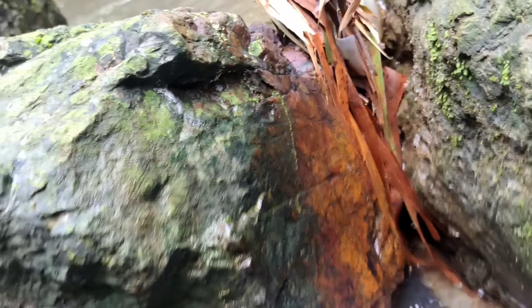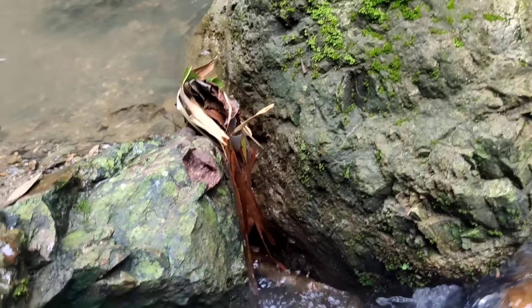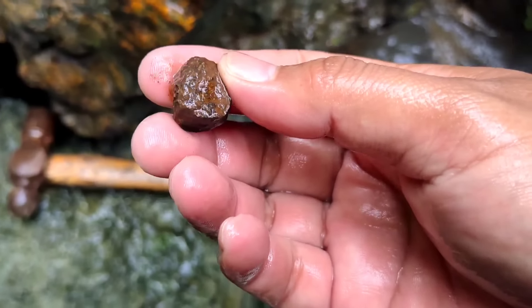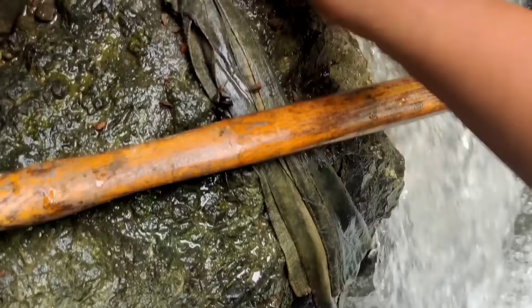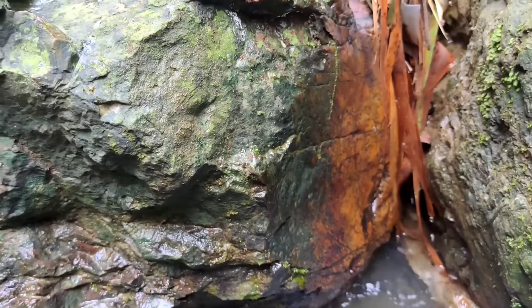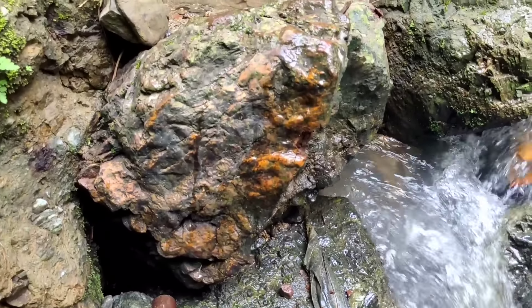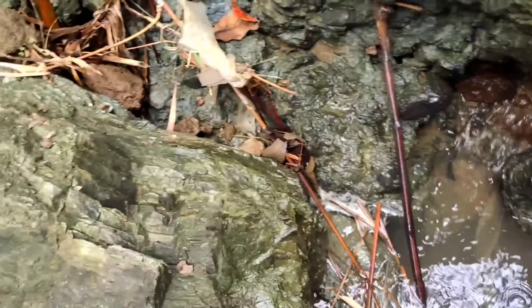This one looks like pancawarna (multi-colored stone) but we can't confirm without sampling. Let's chip a side. The specific gravity isn't like jasper. After sampling both sides, we can conclude: this stone that looked yellow like jasper or pancawarna is actually just a sedimentary rock. The yellow and green colors are caused by moss and rock crust — green or blackish moss, yellow crust like that.